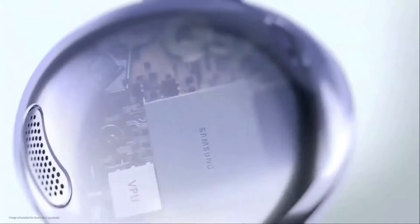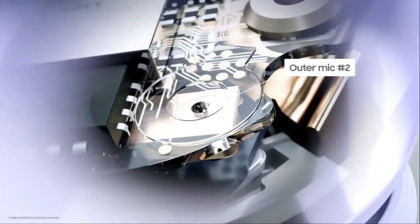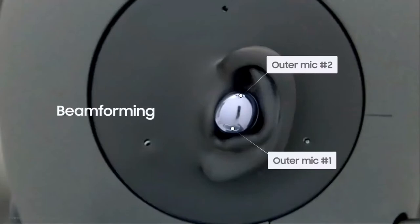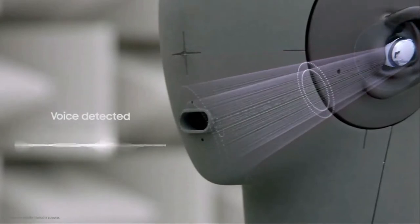One aspect of sound that's often overlooked is call quality. Buds Pro are designed with a voice pickup unit and three microphones to maximize call clarity. Once the voice pickup unit detects your voice, two outer mics positioned directly toward the mouth perform beamforming — funneling your voice directly to the mic to minimize external noise and amplify your voice.